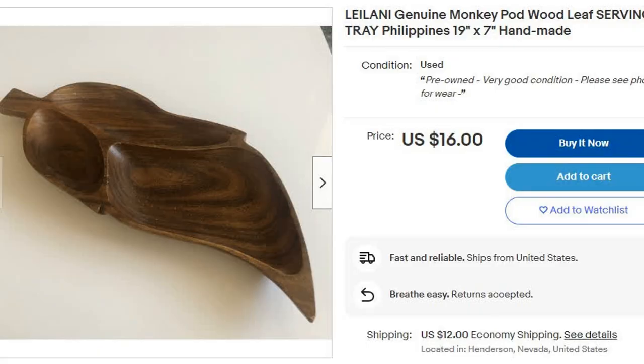This one was listed at $10.50, so I got it at $5.25. And I saw this on eBay — I think it was like $19 or $20. I'll put some pictures up of the listings I found that were similar in pricing.